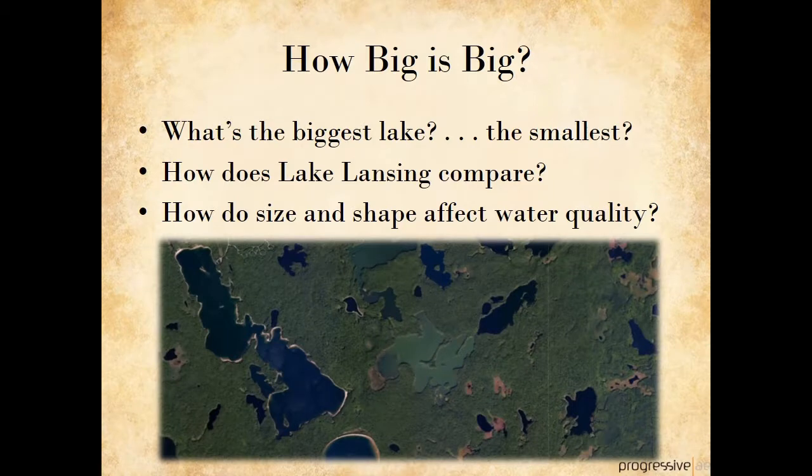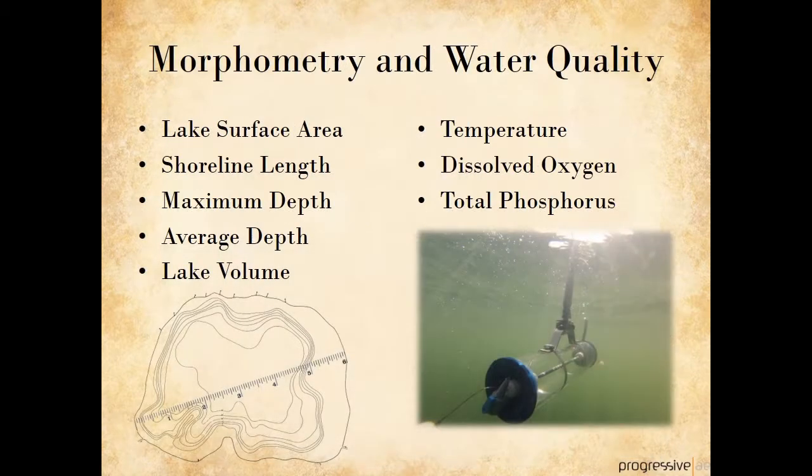When we talk about size and shape, we want to put it into context. Just how big is big for inland lakes in Michigan, and how does Lake Lansing compare? How does the size and shape of a lake affect its water quality? Lake scientists use the word morphometry, which means size and shape. We can make measurements of both morphometry and water quality, such as lake surface area and shoreline length for morphometry, and temperature and dissolved oxygen for water quality.